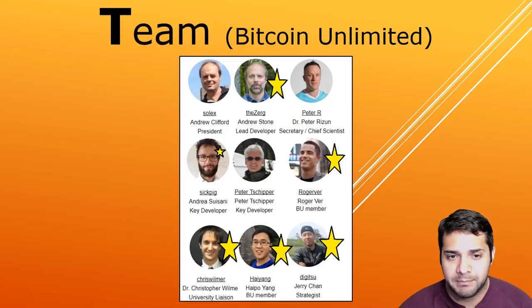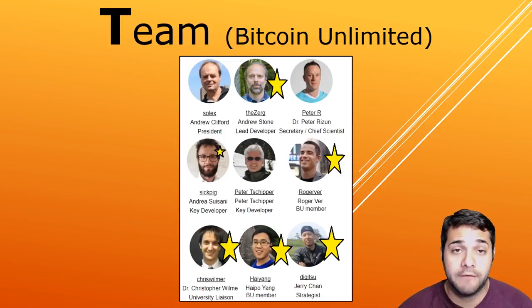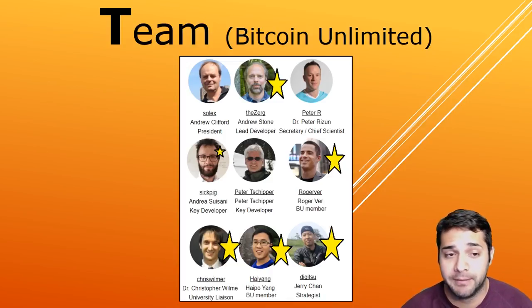Then Hiapo Yang, a BU member, is a founder and CEO of ViaBTC, one of the largest and most advanced mining pools globally, and also has two years of experience as a programmer at Tencent — obvious superstar. And finally Jerry Chan, their strategist, is an obvious superstar with 14 years of total experience working at Goldman Sachs and JP Morgan.